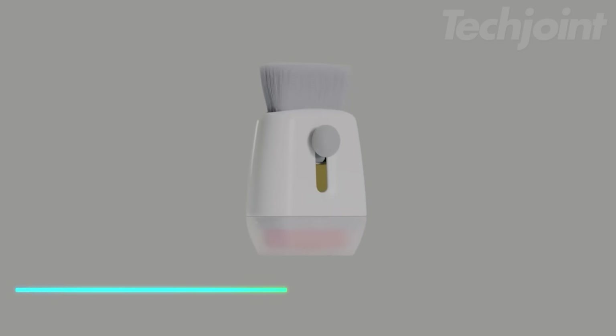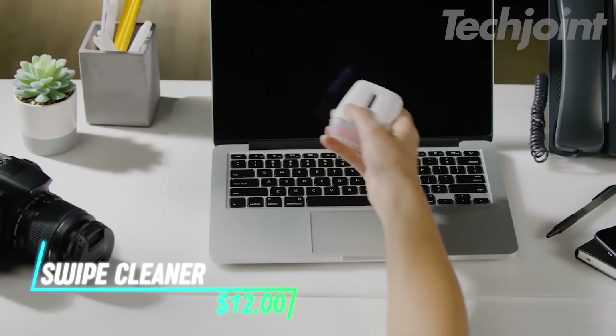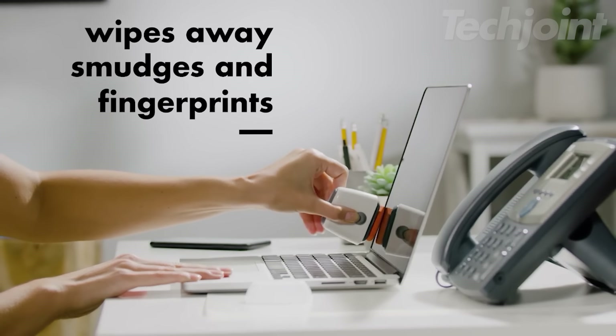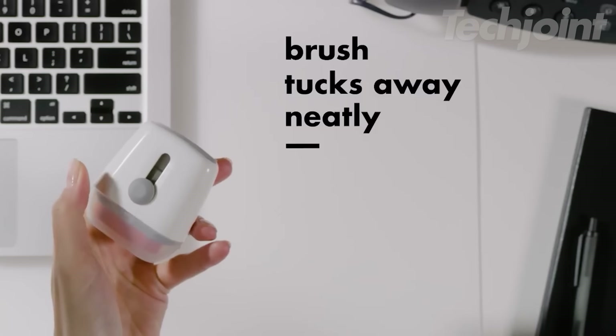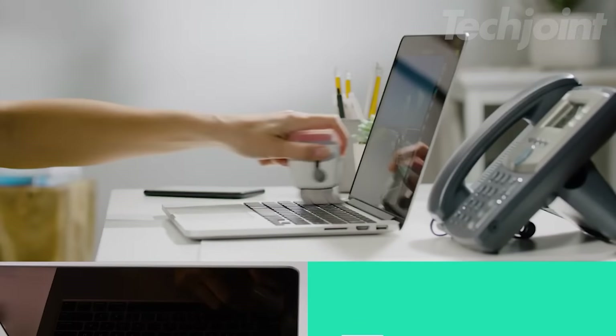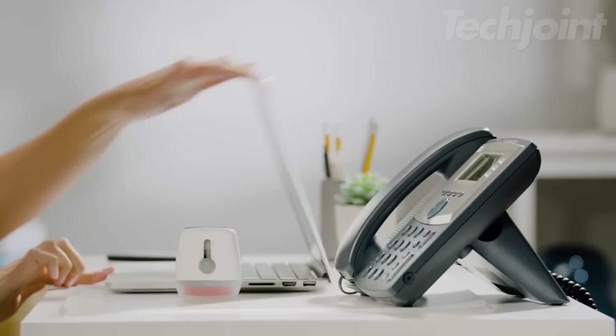Keep your electronics sparkling clean with this handy double-sided cleaning tool. One side features a microfiber pad that gently removes fingerprints and smudges from screens and surfaces. The other side has a soft retractable brush that sweeps away dust and dirt from keyboards and other hard-to-reach areas. A protective cover keeps both ends clean when not in use.